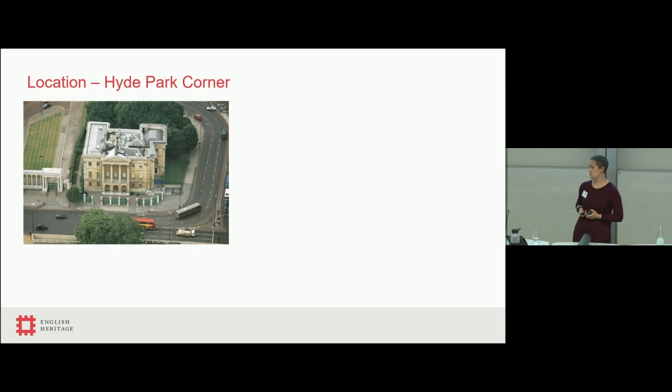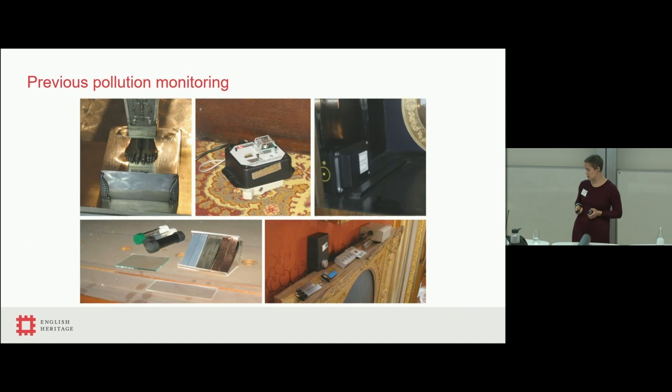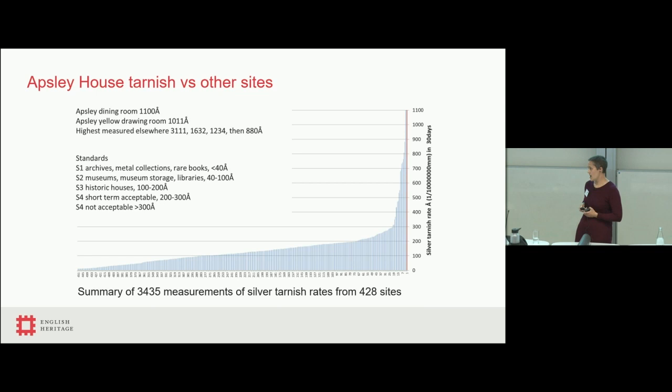This is Apsley House in London. It sits on the corner of Hyde Park, and one of the big challenges is the level of pollution because of the roads circulating it — an image from the London Air Quality Network showing the nitrous oxide levels. It's a very heavily polluted urban site. As a result, we've historically done a lot of pollution monitoring at Apsley House, from very simple metal coupons through to continuous corrosion monitoring, diffusion tubes, different types of metal coupons, and decimetre measurements as part of EU projects.